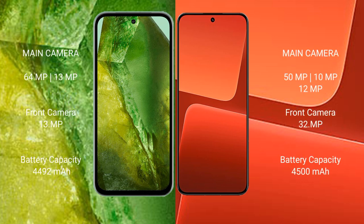Google Pixel 8a features a dual rear camera setup: 64MP plus 13MP, and a 13MP front camera. Xiaomi 13 features a triple rear camera setup: 54MP, 10MP, and 12MP, and a 32MP front camera.